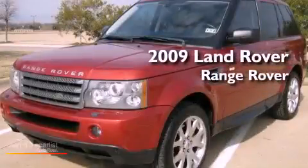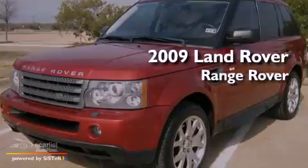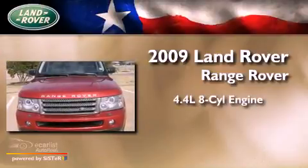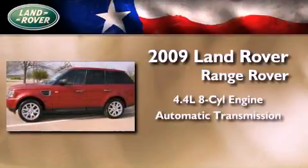This is a certified pre-owned 2009 Land Rover Range Rover. It features a 4.4 liter 8-cylinder engine and an automatic transmission.